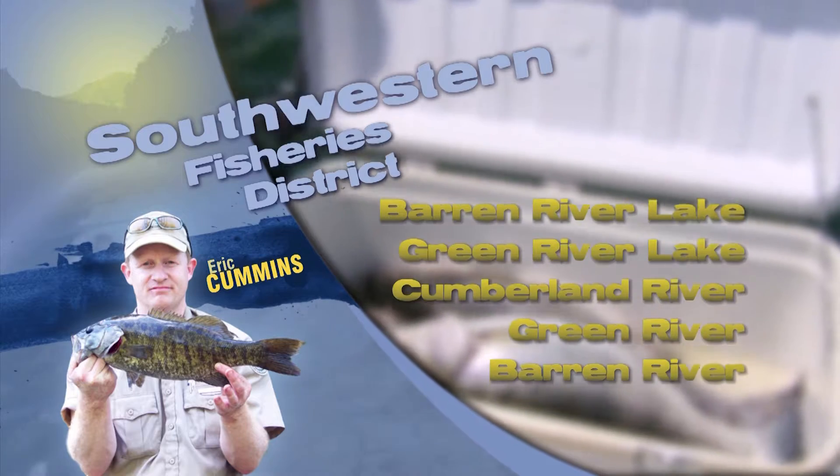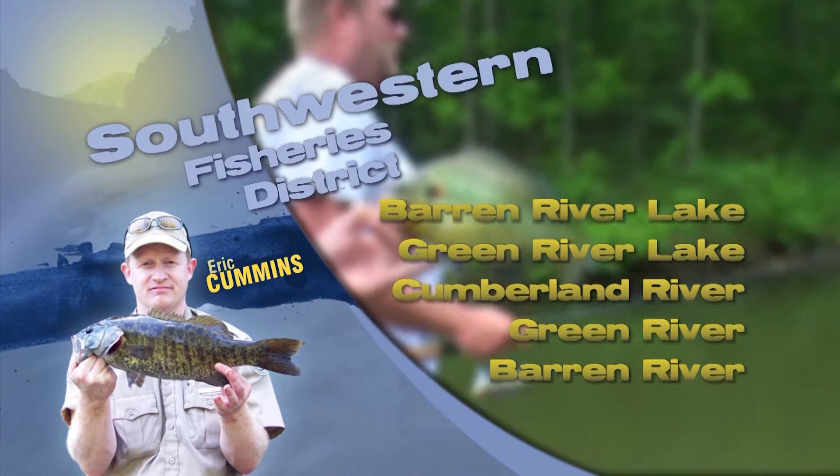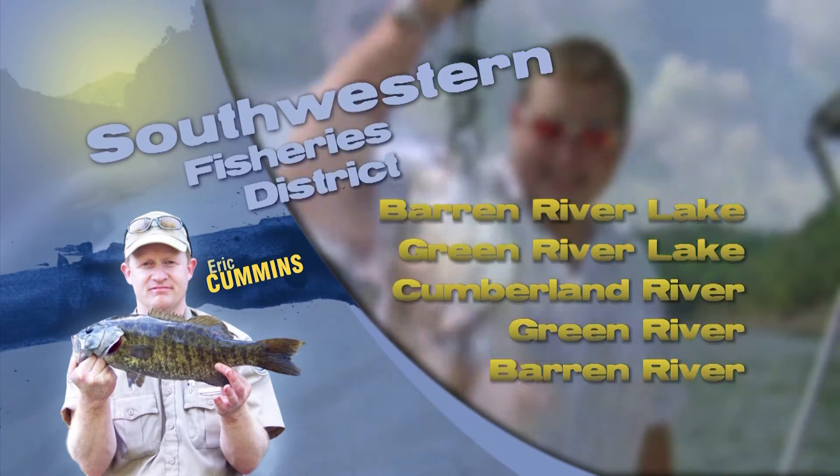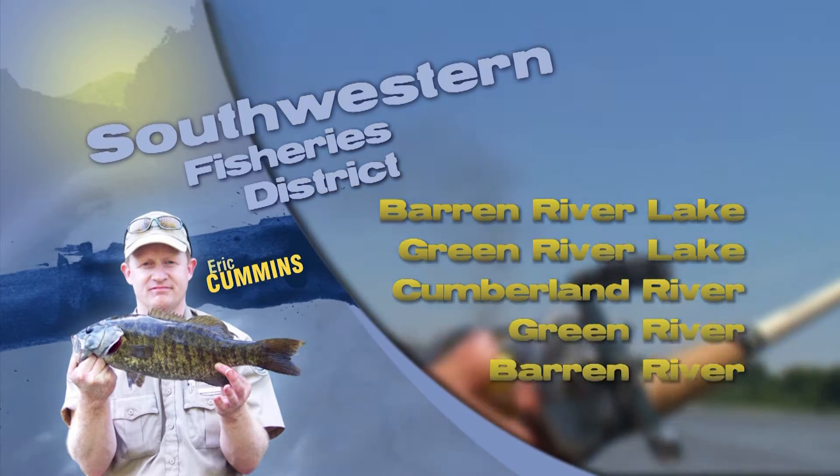Likewise, Shaney Hollow Lake near Bowling Green, Briggs Lake near Russellville, or Marion County Lake near Lebanon are some good smaller lakes for some crappie fishing, again fishing the deeper water brush and plastic fish attractors.